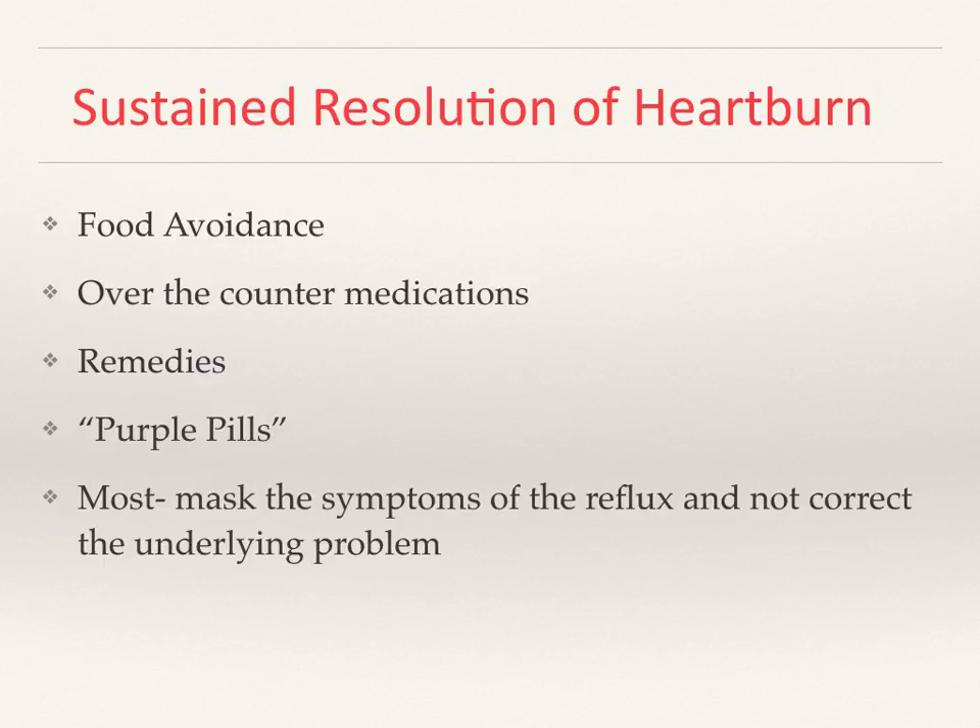The medical treatment of reflux disease has been simplified to: if something causes reflux, avoid that particular food. Over-the-counter medications have been aggressively marketed. There are a number of home remedies such as apple cider vinegar, baking soda, etc., and the famous purple pill advertised on TV that's supposed to be a cure-all. It is very important to appreciate that if food avoidance eliminates the reflux, that's great. But all of the other available remedies are only masking the symptoms of the reflux — they are not eliminating the reflux itself.